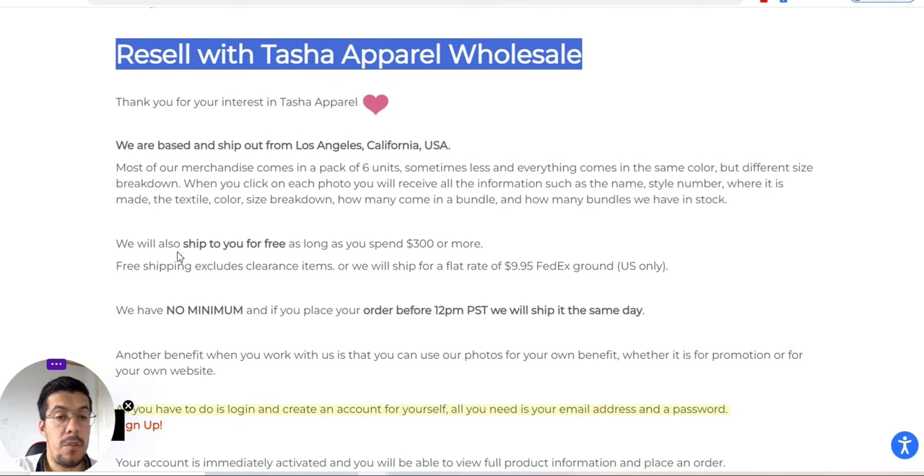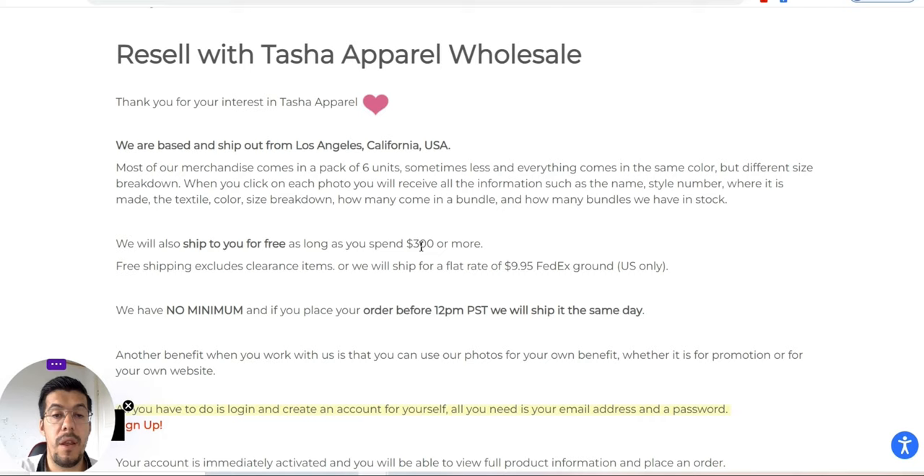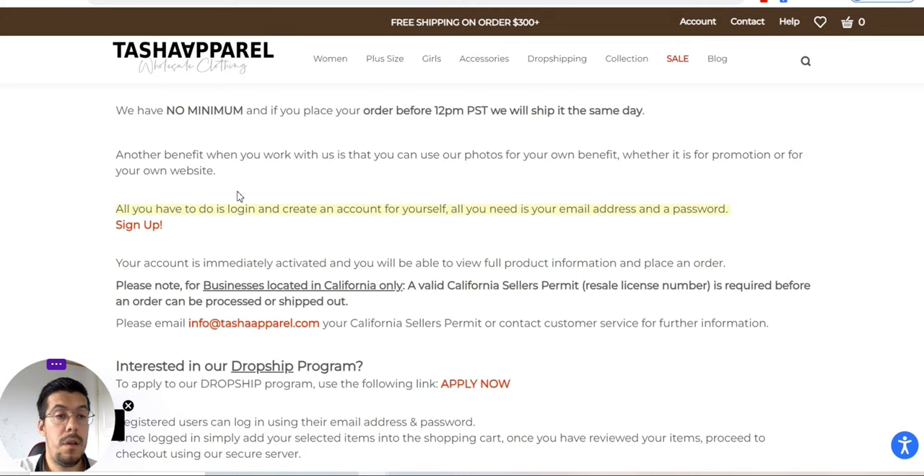They also ship to you for free if you order at least $300 or more. Otherwise, the shipping fee is $9.99 with FedEx — only in the U.S., not international. So pay attention to that.